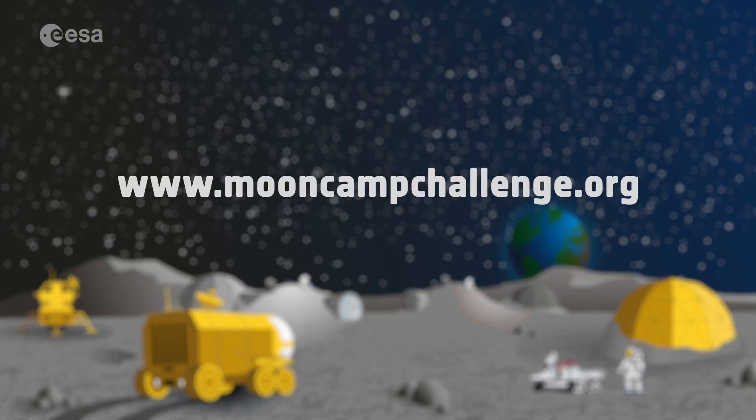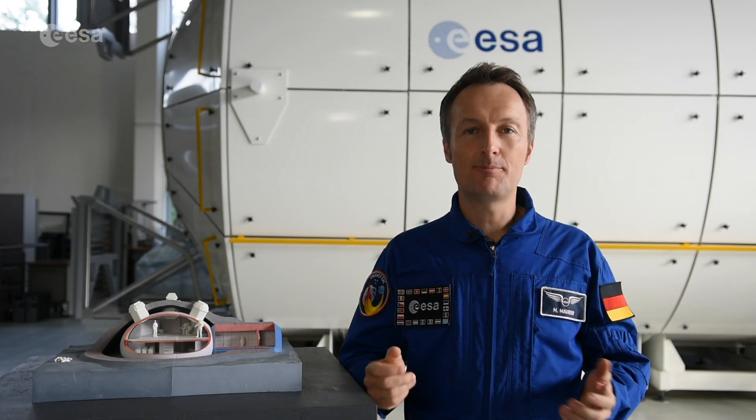To learn more, visit our website. Become a space explorer and help design a home on the Moon for future ESA astronauts. Many thanks and good luck!